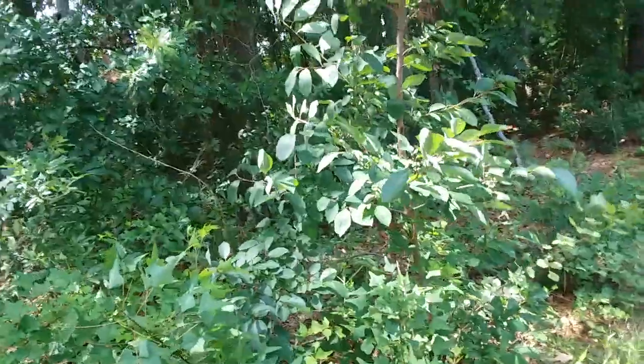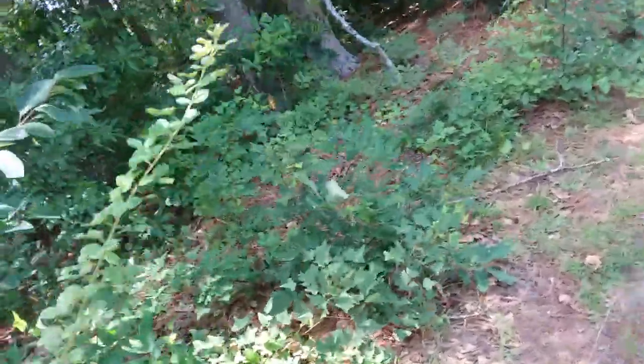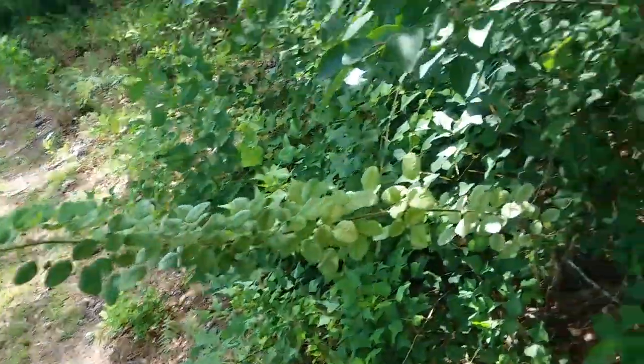That's a little maybe three-foot-tall one right there, and it probably came from this guy. Also, I don't know what this other plant is — probably not native though.